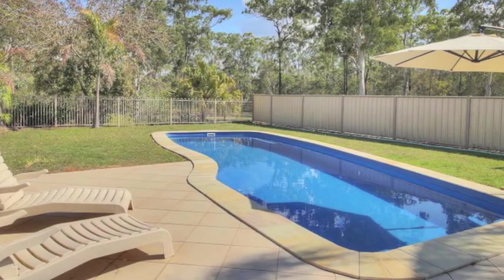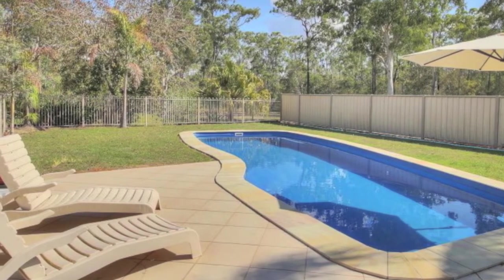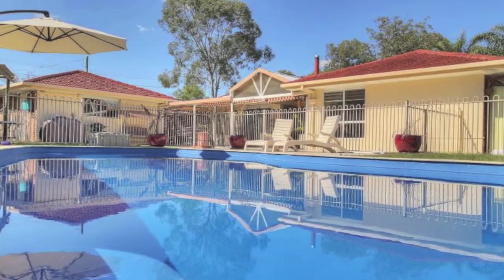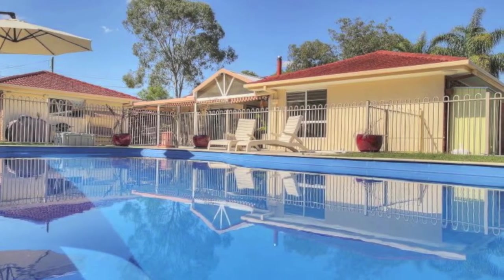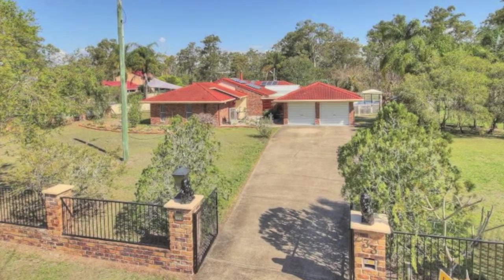No flood lines, backs onto Jerry's Downfall, double remote garage, caravan carport, three garden sheds, 2,000 litre trickle feed and rainwater tank, 10,000 litre rainwater tank, 11.3 by 4.4 metre saltwater pool. Orchard: mandarin, lemonade, pineapple, guava, tropical pear, ice cream bean tree, apple, Thompson's plum.